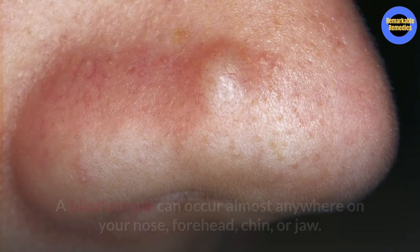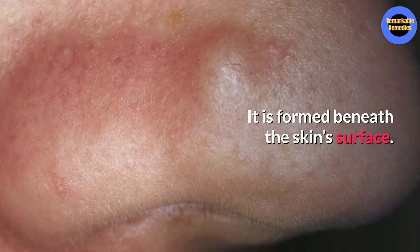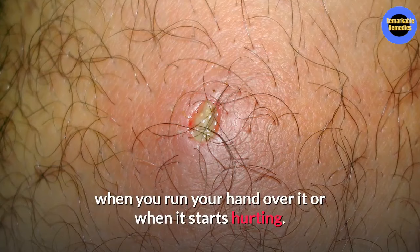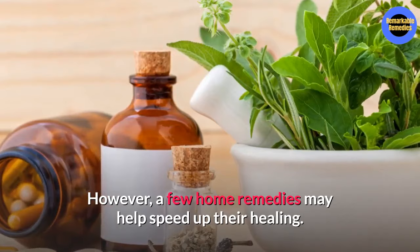A blind pimple can occur almost anywhere on your nose, forehead, chin, or jaw. It is formed beneath the skin's surface, hence blind pimple. It's often deep-rooted and you can normally only notice it when you run your hand over it or when it starts hurting. Blind pimples can be hard to get rid of at times. However, there are a few home remedies that can help speed up the healing process. Here are nine home remedies for blind pimples that will help you out.